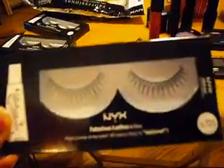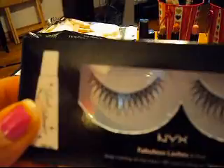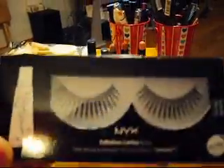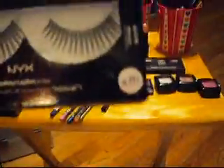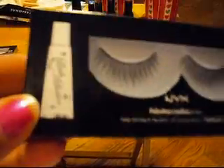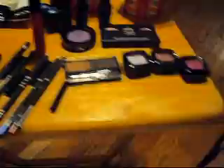Last but not least — lashes! I got three pairs. This one is number 121 — they're really pretty, kind of have the little crisscross hairs and everything, and each one comes with glue. The next one is number 111 — I think this would be fun for like going to a club. Really pretty, and it also comes with glue. And this one is number 132 — these are basically the longer version of the first pair. They're really really long and I think these will also be fun.